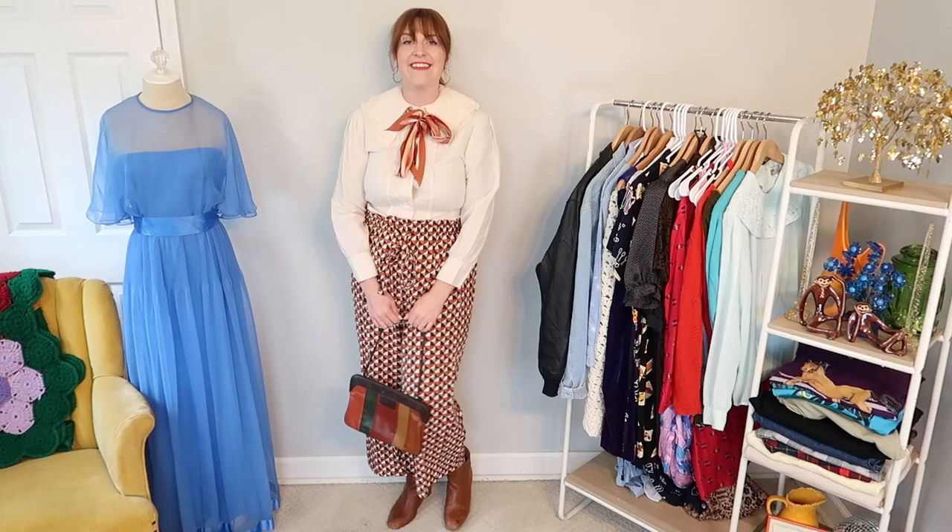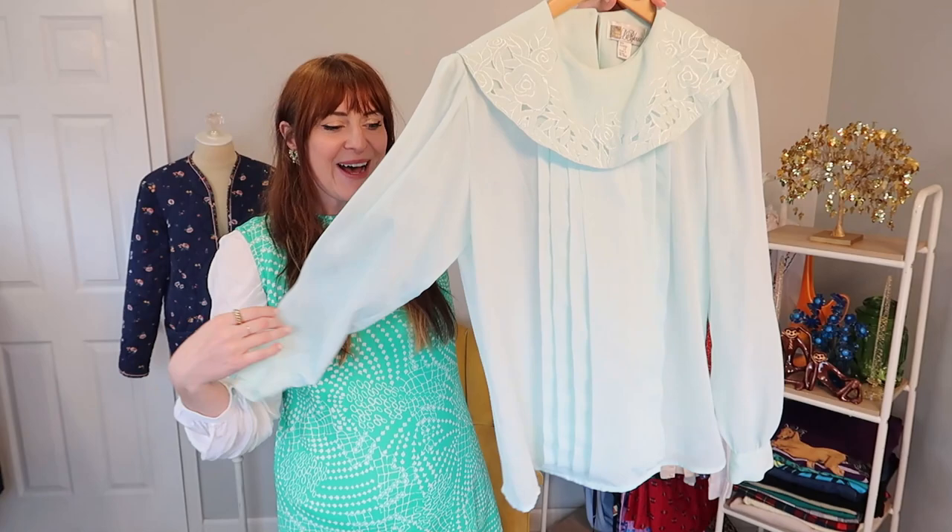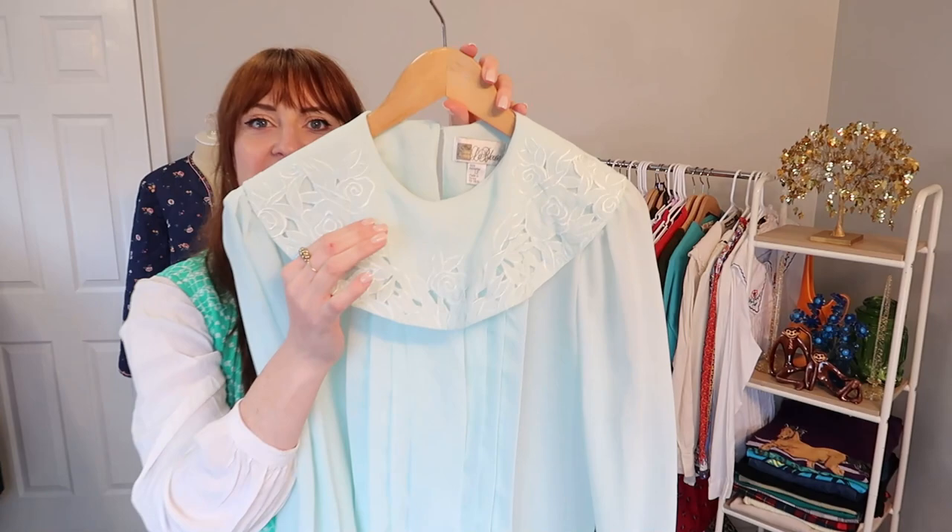This cute blouse is like a really light mint or aqua color, and it has a beautiful little cutout collar. I thought this was so sweet. I'm going to try it on and see if I like the style, because I think this could look really cute with some light wash denim.